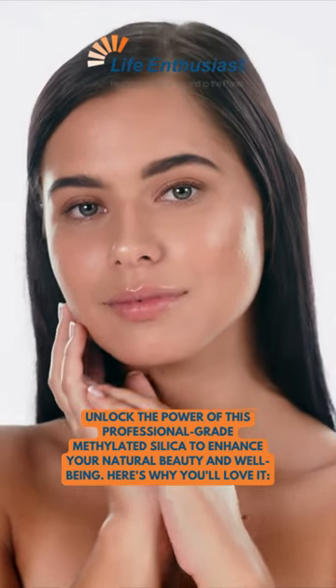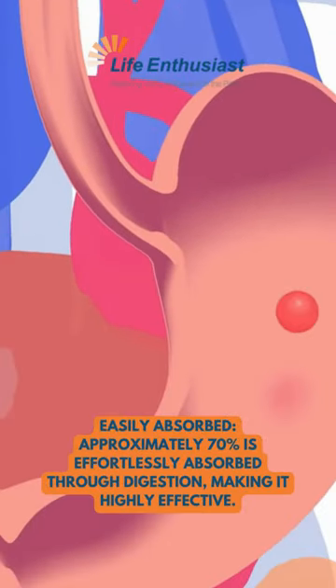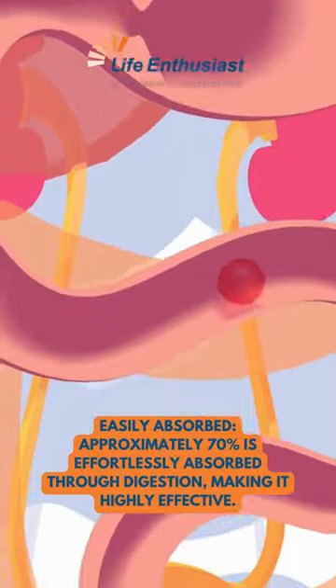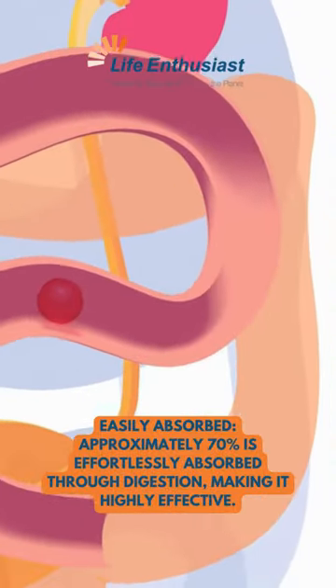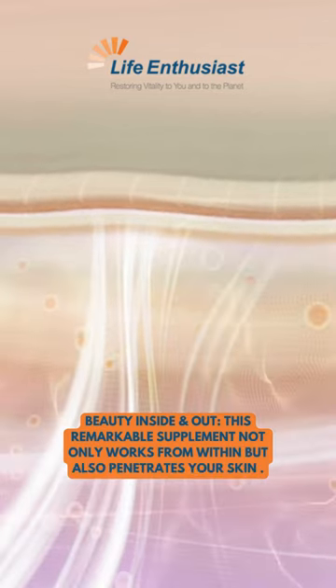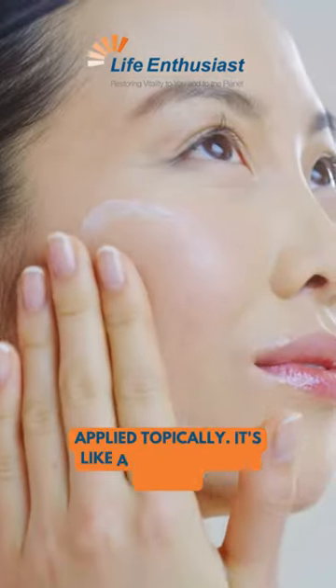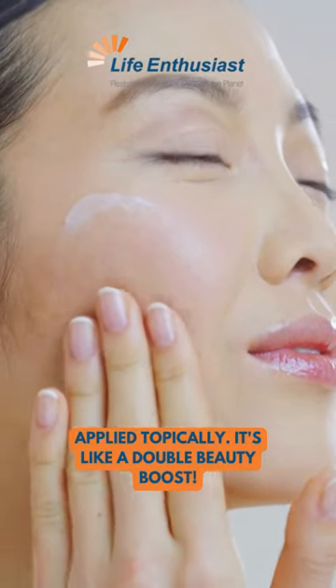Here's why you'll love it. Easily absorbed — approximately 70% is effortlessly absorbed through digestion, making it highly effective. This remarkable supplement not only works from within, but also penetrates your skin when applied topically. It's like a double beauty boost.